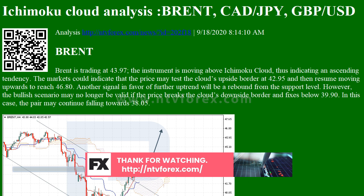However, the bearish scenario may no longer be valid if the price breaks the Cloud's upside border and fixes above 1.3125. In this case, the pair may continue growing towards 1.3205. To confirm further decline, the asset must break the rising channel's downside border and fix below 1.2845.